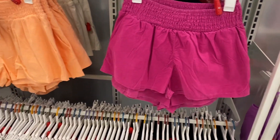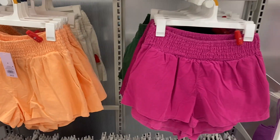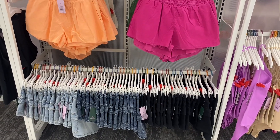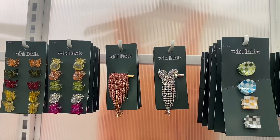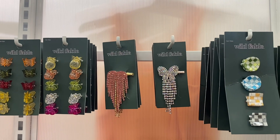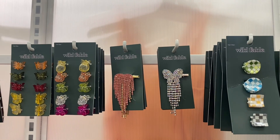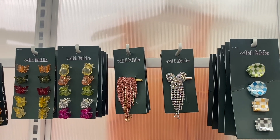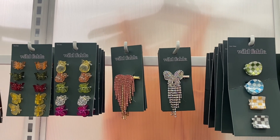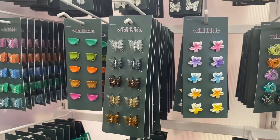They also have these shorts for $20. I really like that one — I can't believe they're $20. They're smocked on the top and you can get them in tan or green. Look at all this fun stuff — they have clips: Bratz ones, one shaped like a butterfly, one like a heart, pineapples, actual butterflies, and a checkered print on the right.